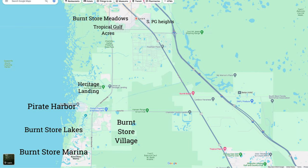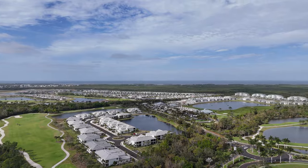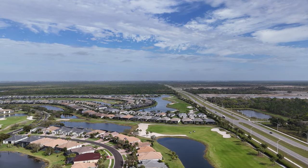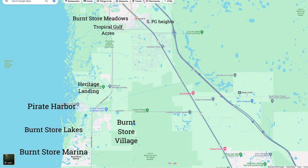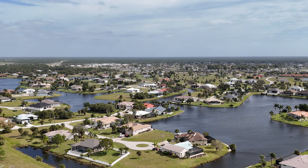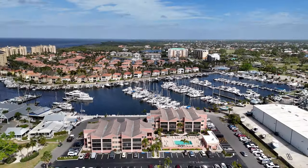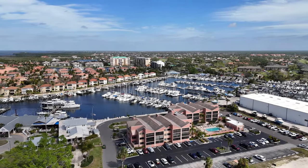Here you have Burnt Store Meadows at the top. Right under that, you have Tropical Gulf Acres and South Punta Gorda Heights. Then there is a big swath of land with nothing currently, and then we have Heritage Landing — a golf neighborhood, a gated community with a very interesting history. It opened about two years ago and they're still building in there. Going further south, you have Pirate Harbor on your right, a waterfront community, then Burnt Store Lakes, and across the street, Burnt Store Village. South of Burnt Store Lakes is Burnt Store Marina — a lot of the marina is actually in Lee County, but I sell there all the time.